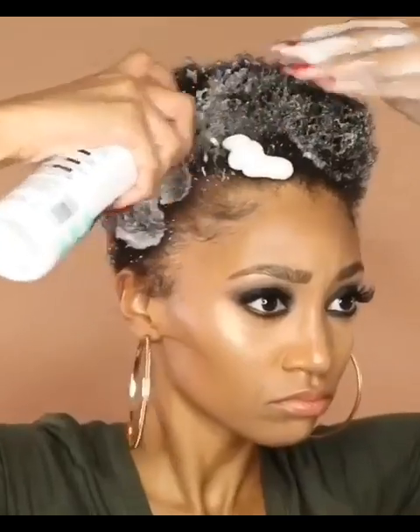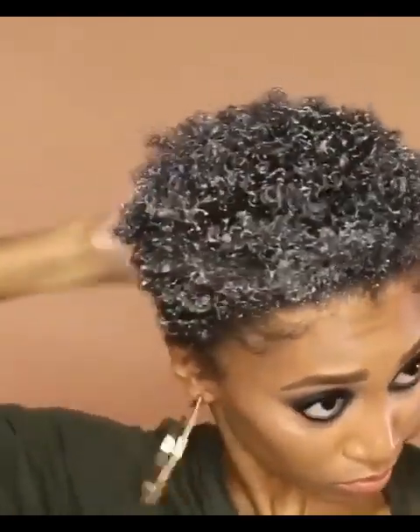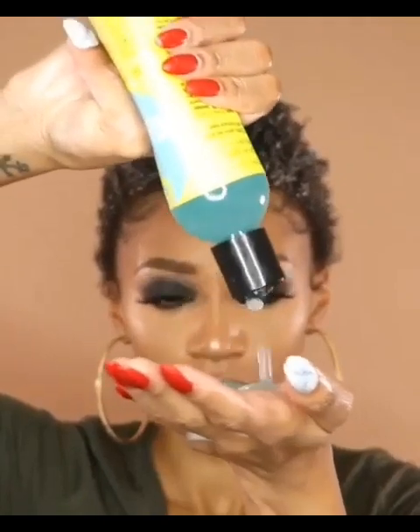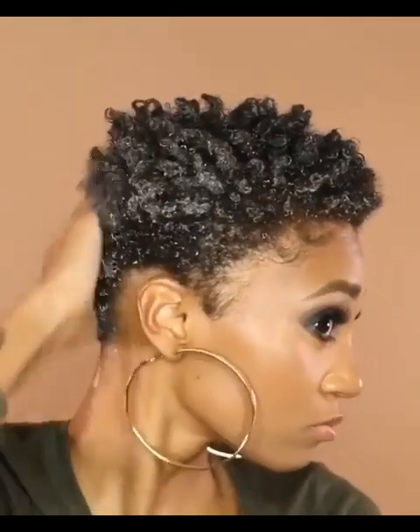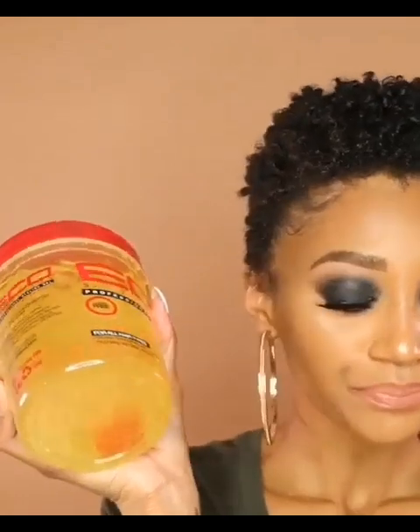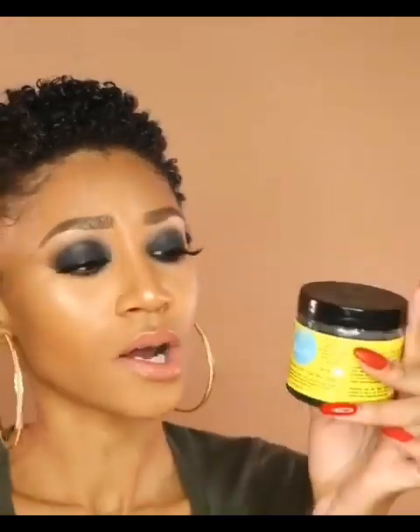Look at that — a good quantity of mousse applied to the hair. Just use your hand to continue to rub it, and as you continue to rub it, the coils will start popping out. Look at that — the coil is already showing! Then she's using a finger to pick each and every one of them.